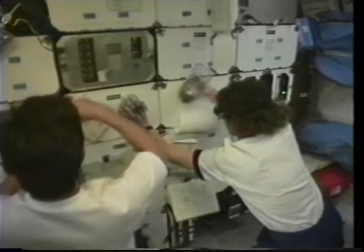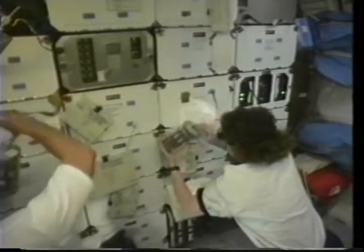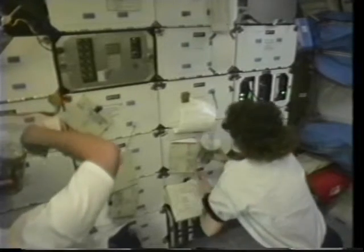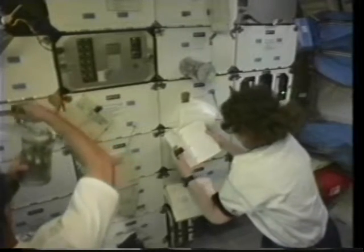While the collimators were scanning, which basically occurred for the next five days, Greg and Mario and I worked a variety of secondary experiments. For example, here is a close-up of the CGBA experiment. We have a variety of bioprocessing samples on board that we were in the middle of processing. We stowed most of our experiments in the lockers themselves and pulled them out as required in order to activate or deactivate them.